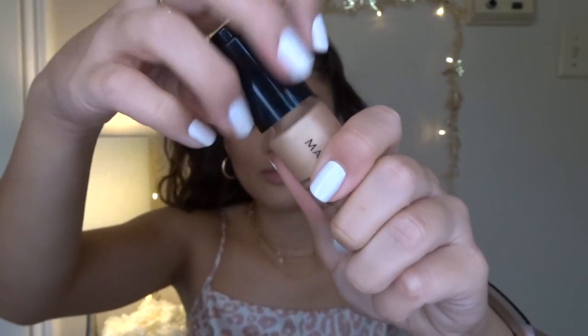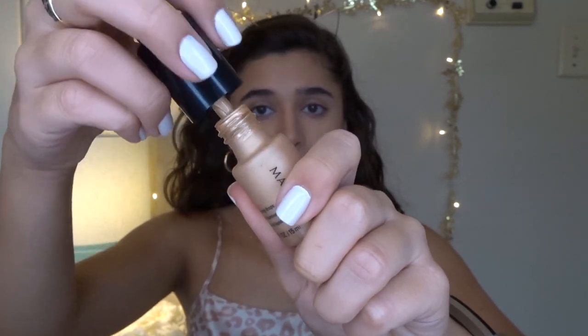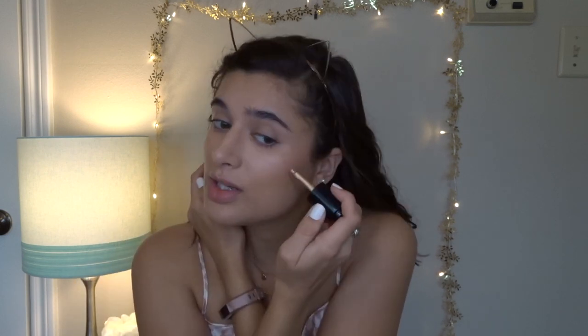For cream highlight I've been using the Mary Kay Illuminating Drops in Golden Horizon. I know I'm kind of plugging Mary Kay a lot, but my mom sells Mary Kay so I get to try the newest stuff — and I only talk about things I genuinely enjoy and use. I blend this out with my fingers.